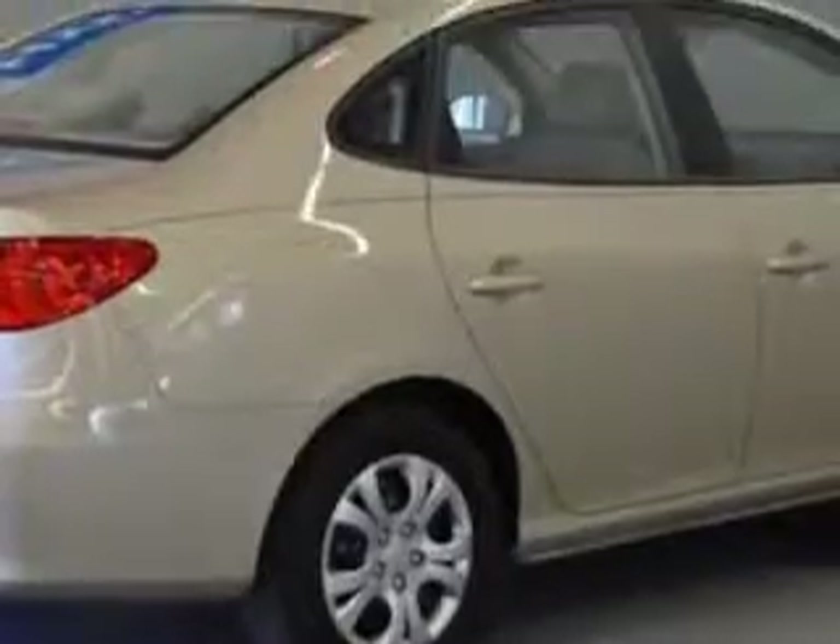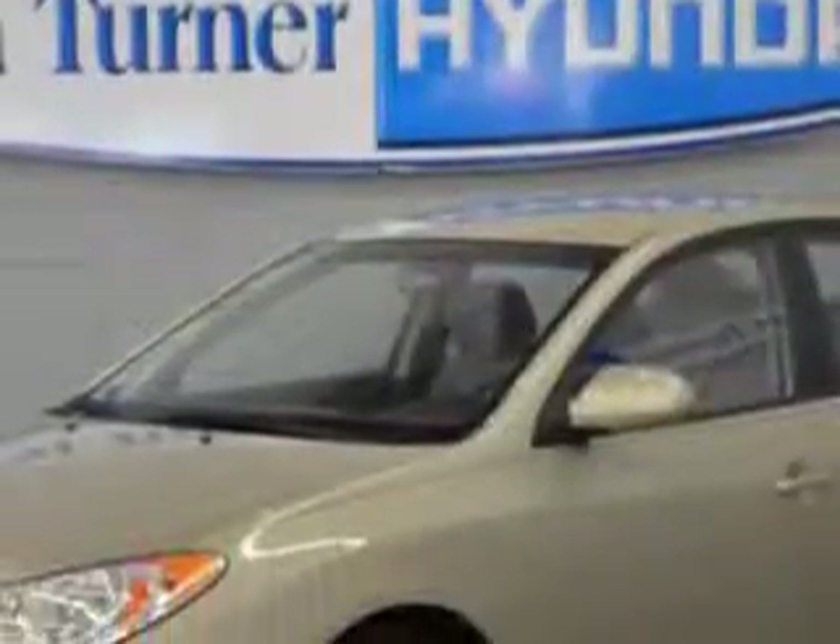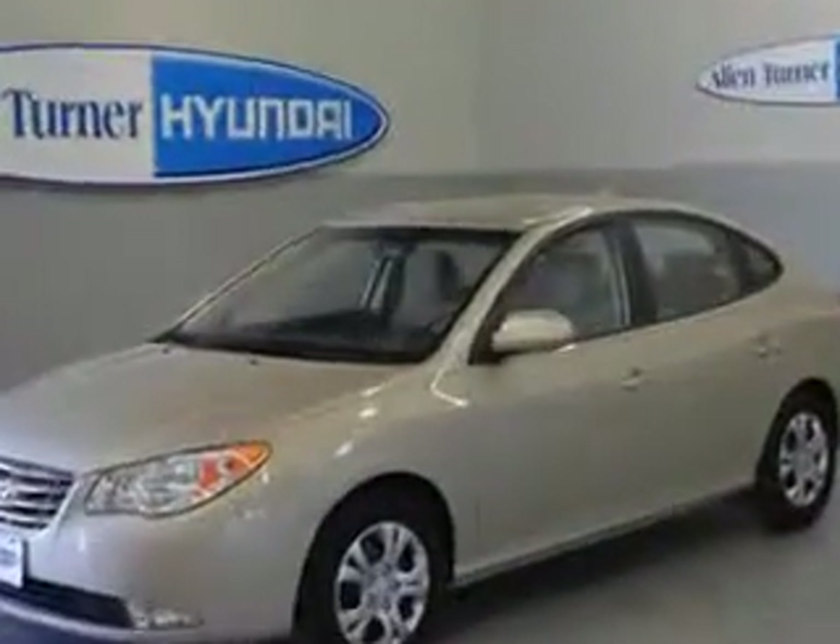Imagine driving this Laguna Sand 2010 Hyundai Elantra sedan, equipped with a 4-cylinder engine and an automatic transmission. Enjoy an exceptional 34 miles to the gallon on this great car, with features like heated outside mirrors,